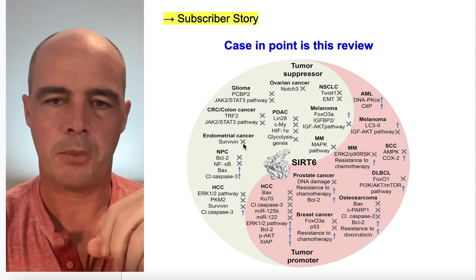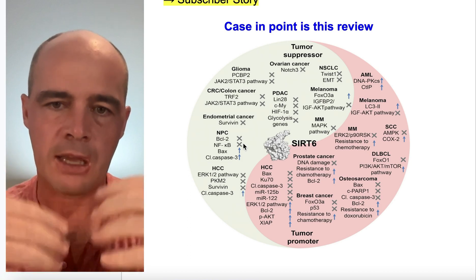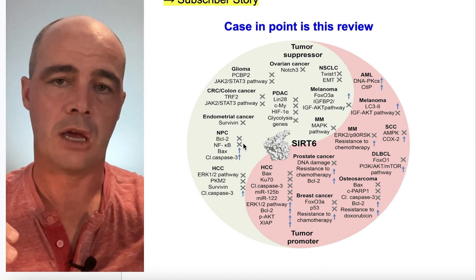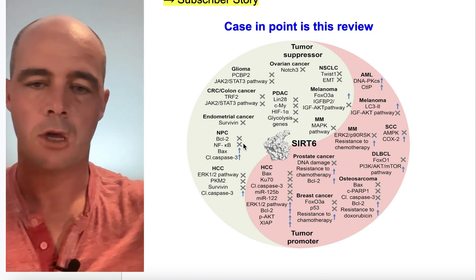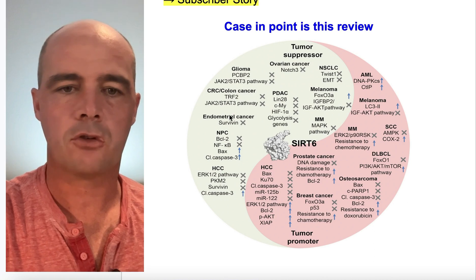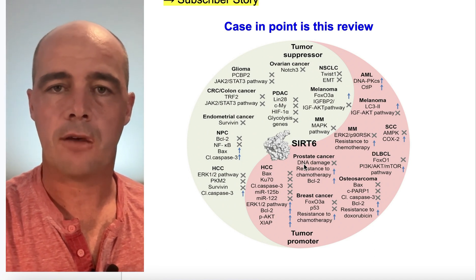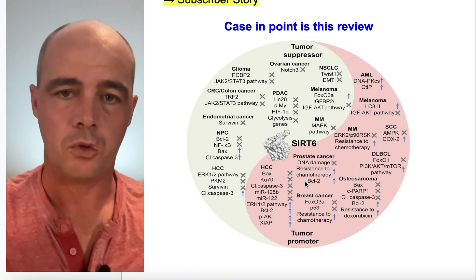What they found is that SIRT6 activators can act not only to suppress certain types of tumors, but it appears they can also promote tumor growth in certain types of cancers. As far as suppressing, it appears to work with ovarian cancer and endometrial cancer. However, on the flip side, prostate cancer is one where SIRT6 activators appear to promote tumor growth.